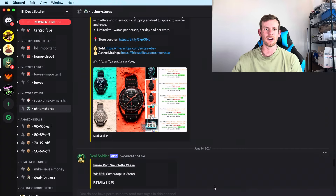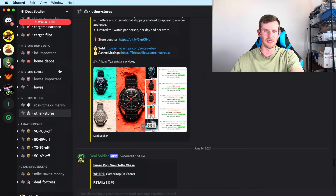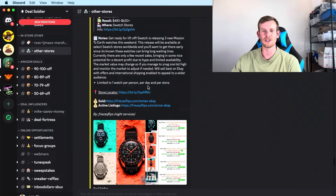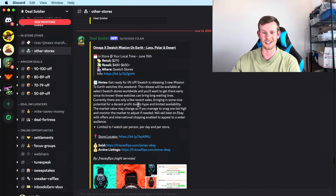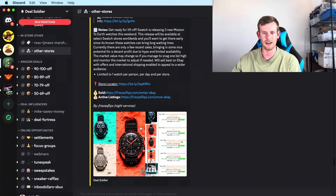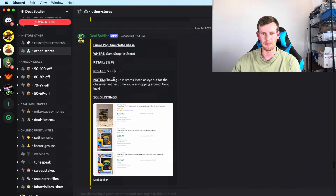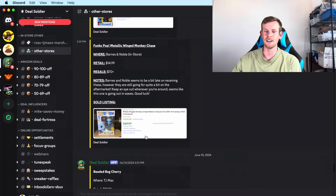Now we're done with Ross and TJ Maxx and moving to other stores — outside of Lowe's, Home Depot, Target, Walmart, and TJ Maxx. If you have a Swatch store in your area, watches are only $270 and resell for $400 to $600, though I don't have that store locally. At GameStop there's a Funko Pop selling for $13 that resells for $30 plus shipping on eBay — close to doubling your money. At Barnes & Noble there's an even better Funko Pop for only $15 that resells for $70 plus — I'm actually going to head there after this video.